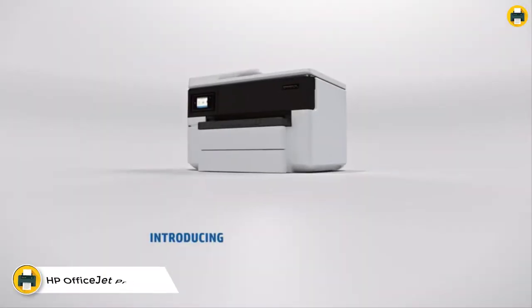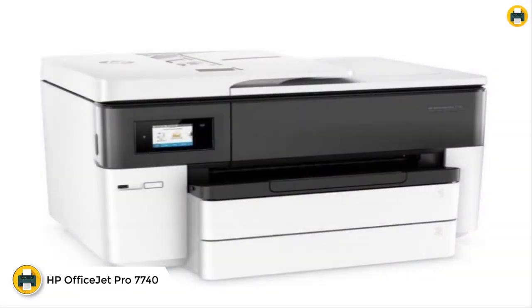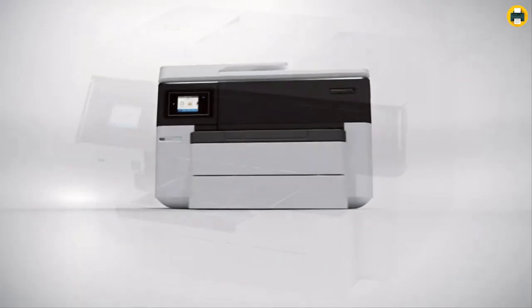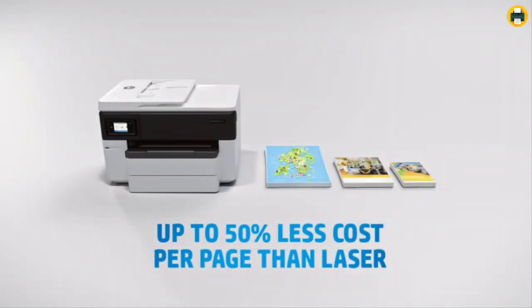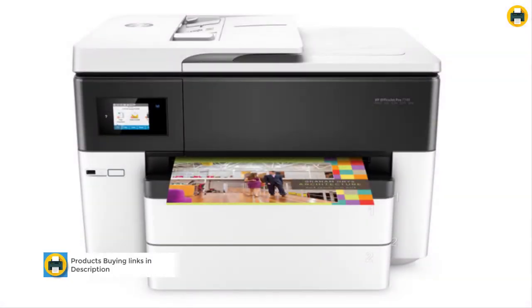Number four: the HP OfficeJet Pro 7740 wide format all-in-one printer. This multi-function printer can print, copy, scan, and fax with wireless printing capability, allowing you to wirelessly print from your mobile device. It can also be connected via cable or over the network. The HP Smart app allows you to easily set up your printer, scan from your smartphone, order toner, and print from the cloud such as iCloud.